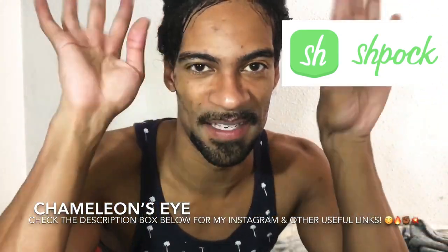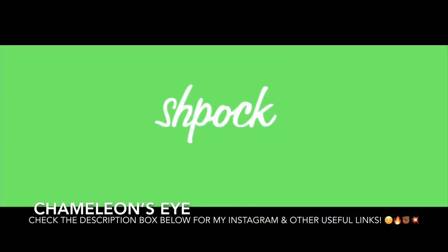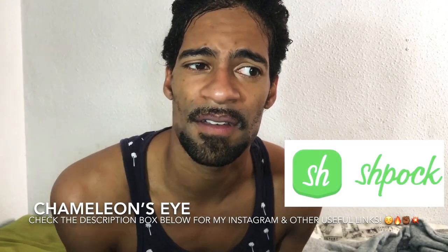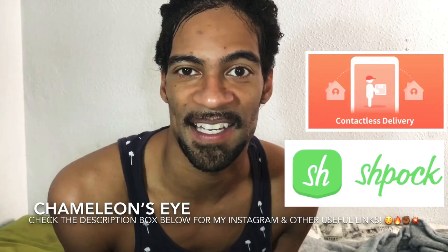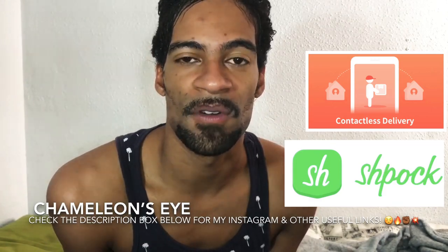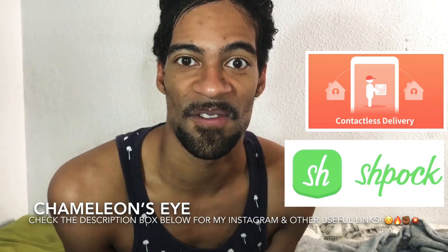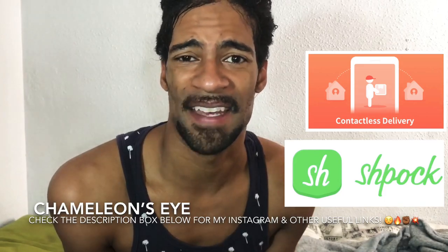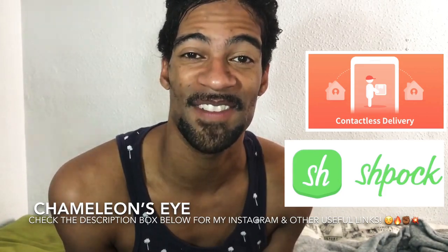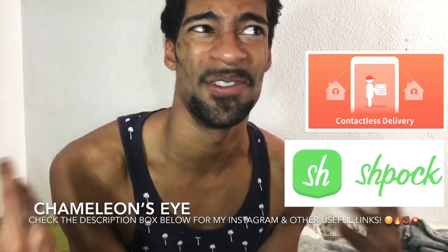This video is basically a part two of the Spock app video I did a few years ago. I've been getting new comments on that video and thought I explained everything in depth, but clearly I haven't. Again, this is not a sponsored video. I have chosen not to contact the company for an affiliate link and I am not being paid for this video.